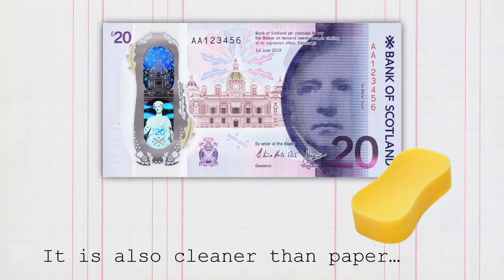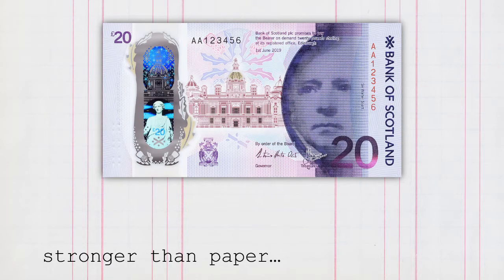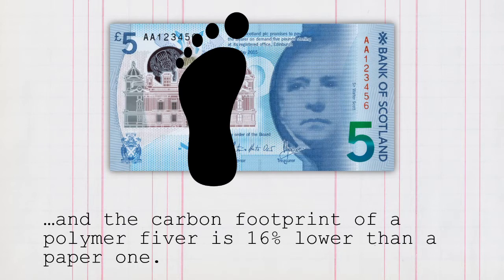Polymer is also cleaner than paper, stronger than paper, and the carbon footprint of a polymer fiver is 16% lower than a paper one.